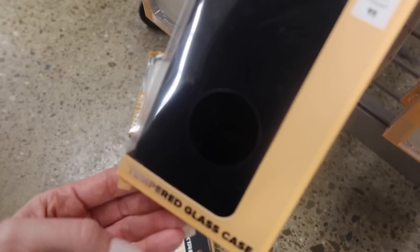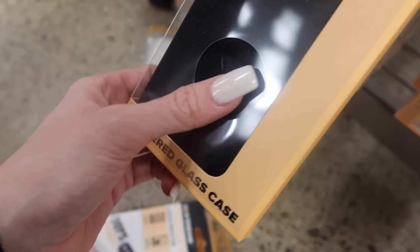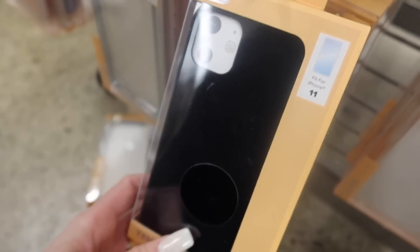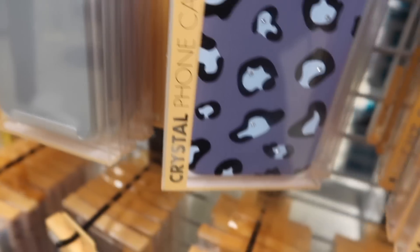These screen protectors are really good — we've used them many times and I definitely suggest them if you're looking for a good screen protector. They're just as indestructible as it says on the packaging. They also have a black one. There's also a tempered glass case, though I'm not sure about that — a tempered glass case doesn't sound right to me.